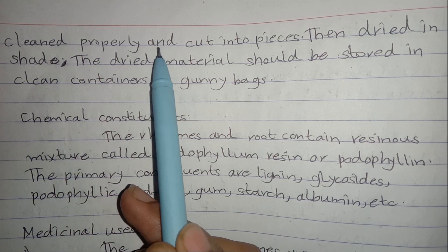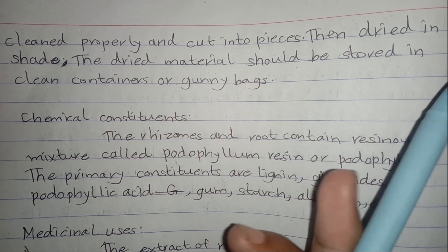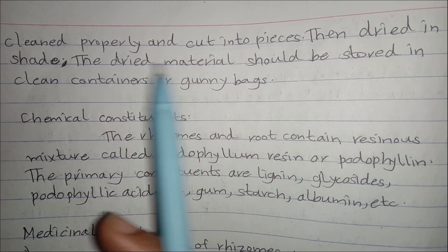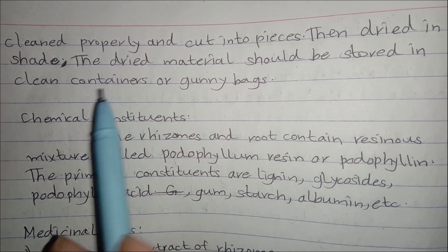After harvesting, roots or rhizomes are cleaned properly and cut into pieces. Then they are dried inside. The dried material should be stored in clean containers or gunny bags.